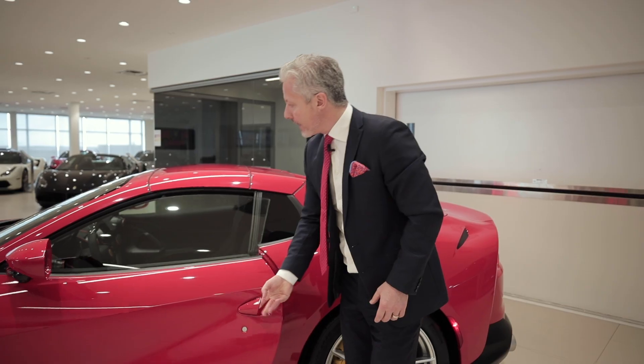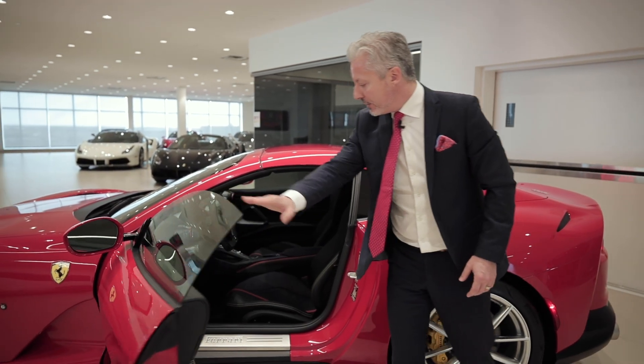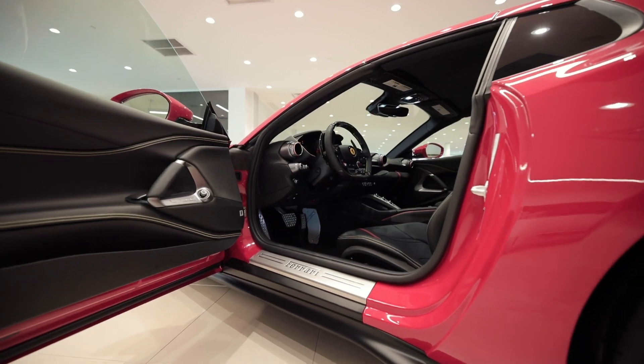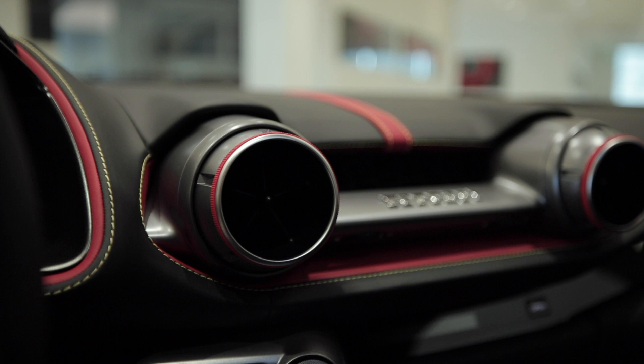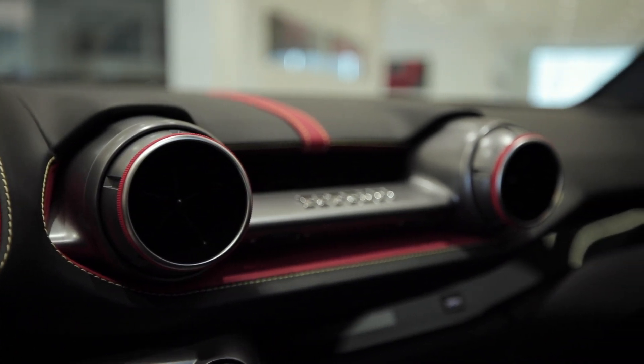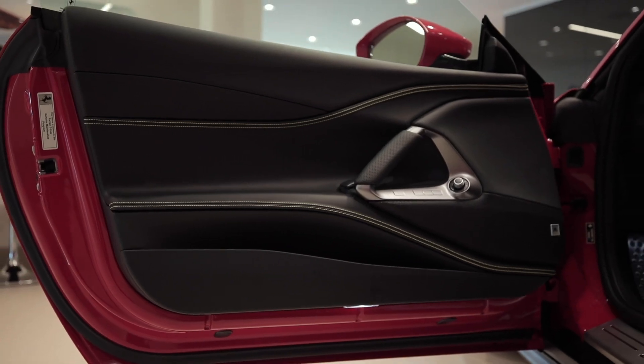Moving on into the interior, we can see that this particular car has a black monochromatic foundation with contrasting leather red piping. We can see yellow stitching throughout,